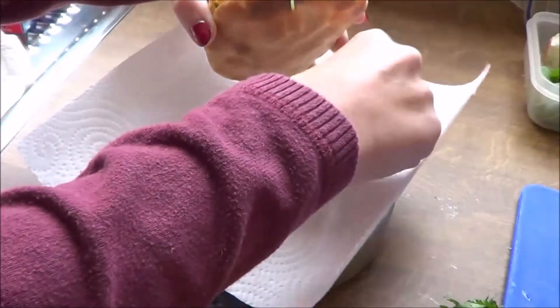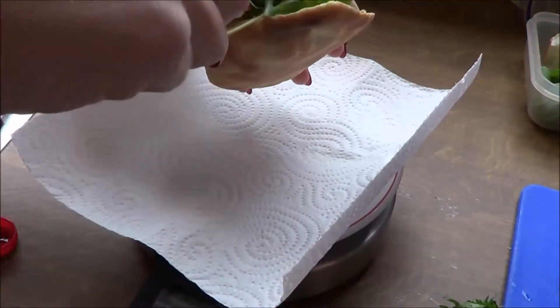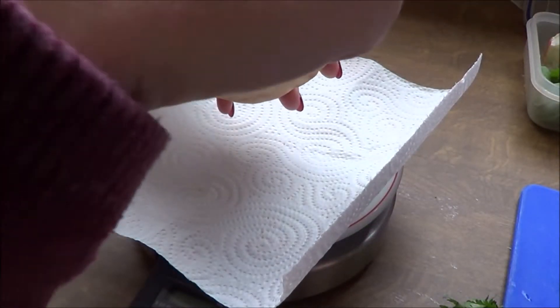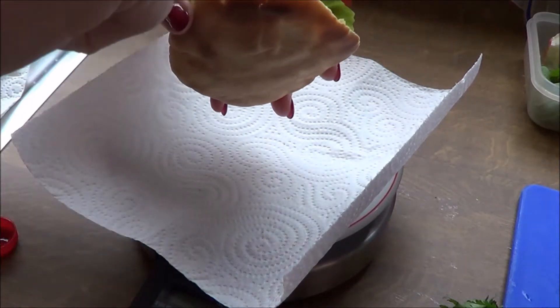I'm totally messing this video up here because I didn't notice that I wasn't making my bread within camera range. But in the next clip I make the exact same thing for dinner, so you'll see more clearly.